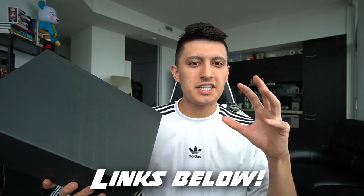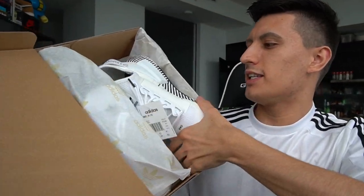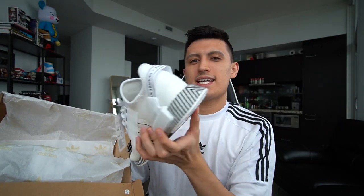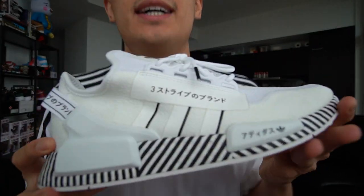Here we go — my very first pairs of Adidas NMD R1 V2s. This model has been out for I think eight or nine months now. I'll leave links to these on Foot Locker's website in the description below. This is a special collection, so for them to reach out to me for this campaign is really cool. Let's pop open this lid — the very first pair is the black and white Adidas NMD R1 V2.